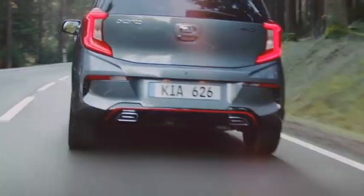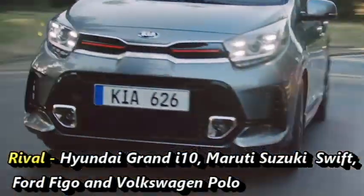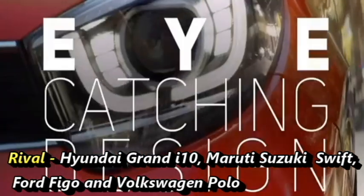After launch in India, it will have to compete against the Hyundai Grand i10, Maruti Suzuki Swift, Ford Figo, and the newly launched Volkswagen Polo.